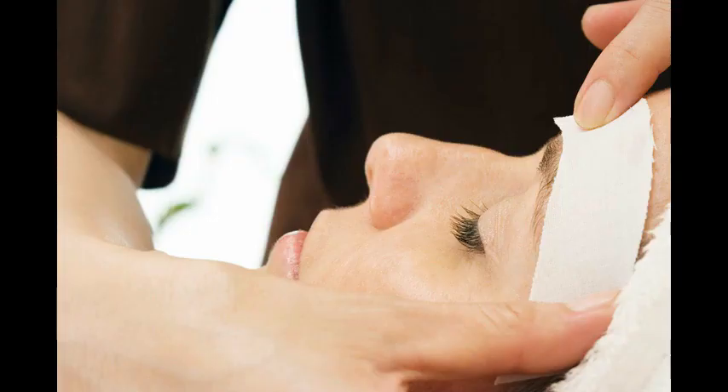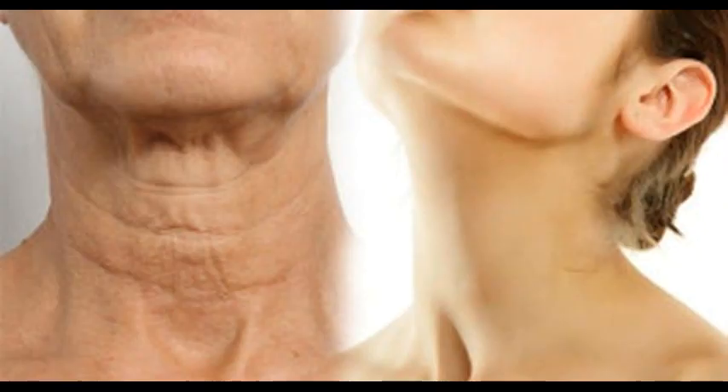Simple ways on how to make your neck look younger. The most focused part of the body for beautification and treatment is the face and the skin for most people. But the neck is the part that's being ignored most of the time.